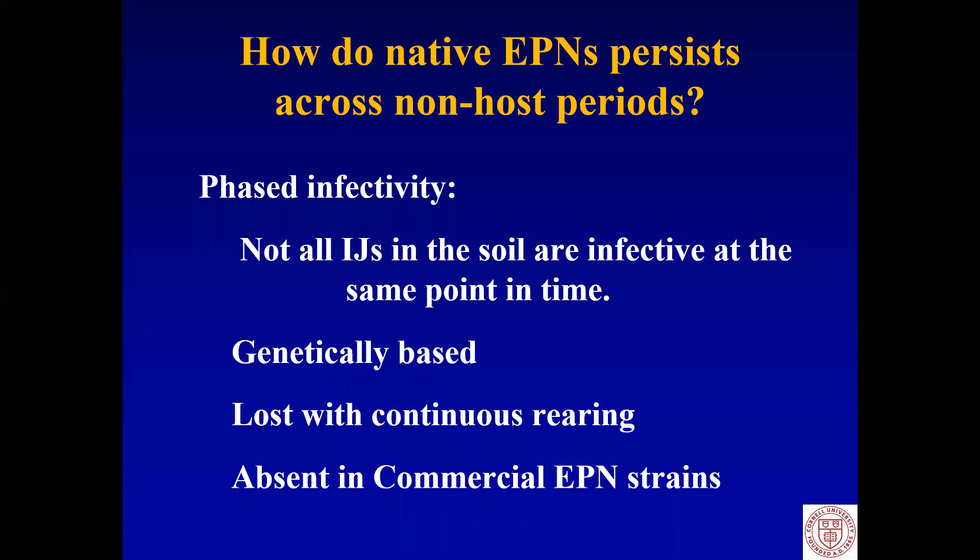How do they do this? They have what's called phased infectivity, which means that not all the infective juveniles in the soil are infective at the same point in time. Some of them are in a suspended animation and become infective at some point down the line. We know it's genetically based. If you are not careful, it's lost in continuous rearing and it's completely absent in almost all the commercial strains that we've looked at.